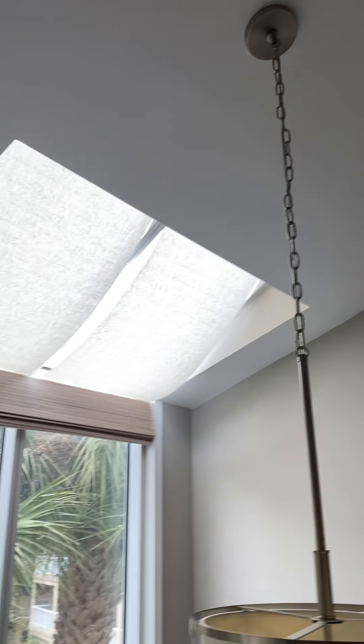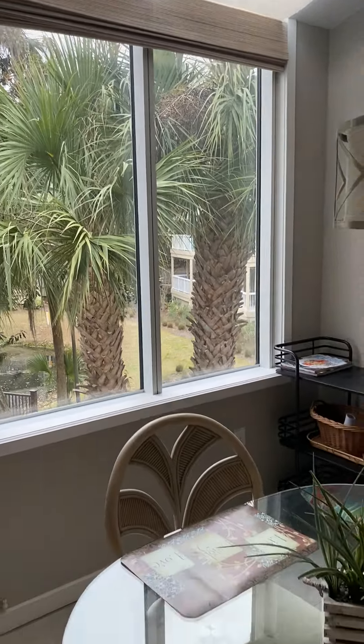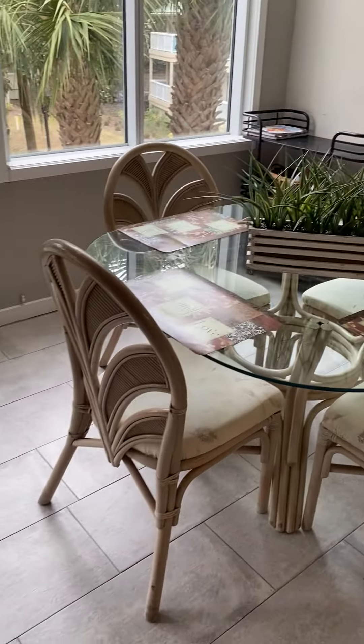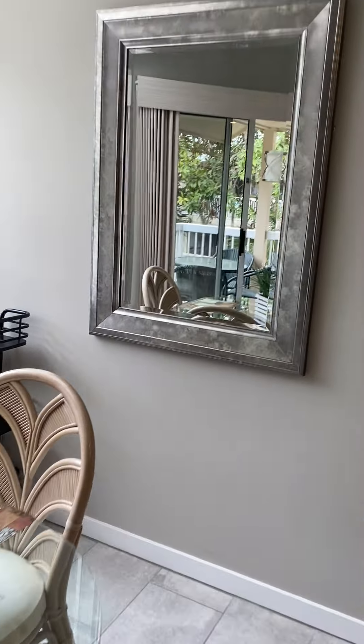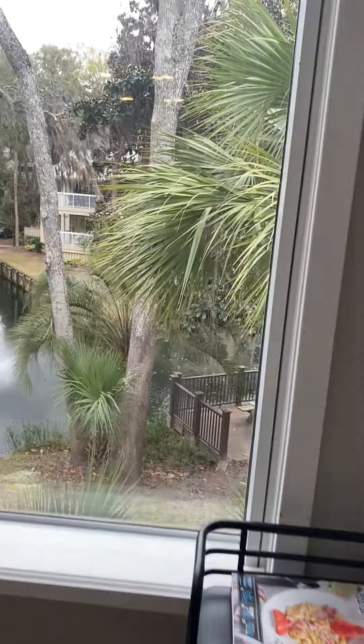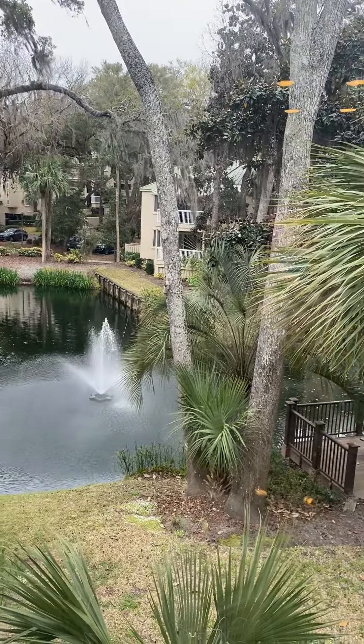The eating area has high ceilings and a couple of skylights with shades. Looking out the window from the eating area, you have a lagoon view. There's a picnic table out there with a grill as well.